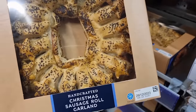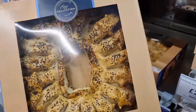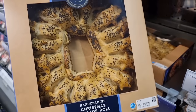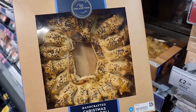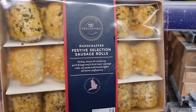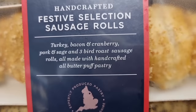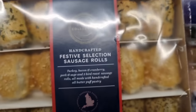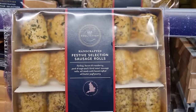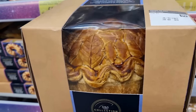At last, the garland. Look how gorgeous this is. I'm so happy to see it. That's gone straight in our trolley. It looks so rich and filling. The good stuff. £8.50. But they sound so good. Look at the selection that you can have of the sausage rolls. They are very tempting.